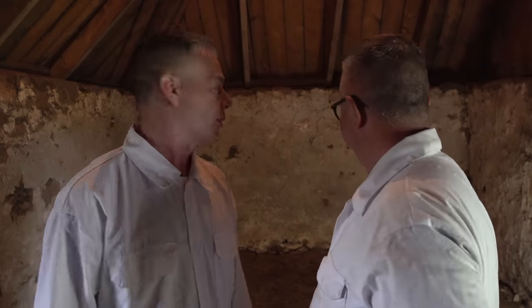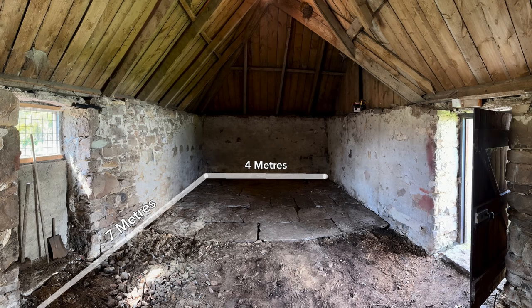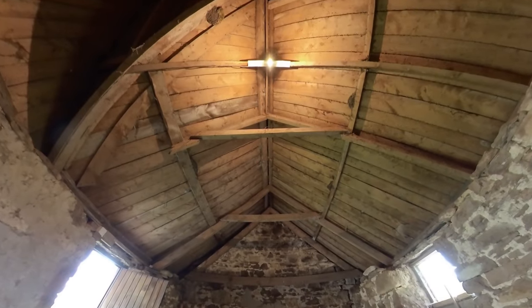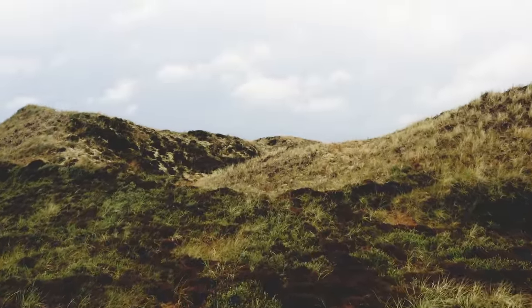It is absolutely massive in here now that everything's gone. Even when it's lined out, it's going to measure seven meters in length and about four meters in width. The ceiling height is probably about three meters, but we're going to bring that down so it's probably going to be about two and a half meters by the time it's finished. A few of you asked last time why aren't we building a garden railway if we've got so much land? The thing is, if you saw the land, you'd understand - it wouldn't be a garden railway, it'd be more like the Big Dipper at Blackpool Pleasure Beach. Our land is very hilly. Luckily, it's nice and flat in here.